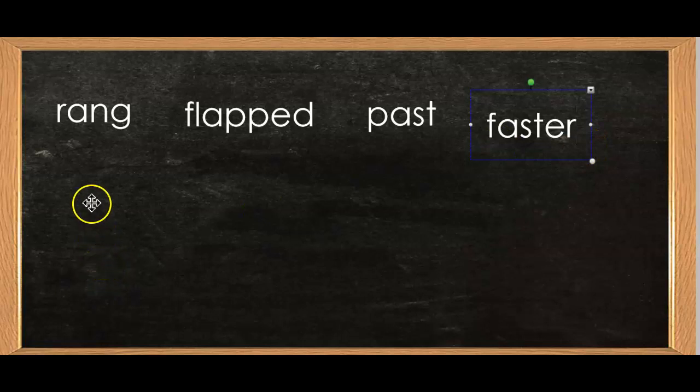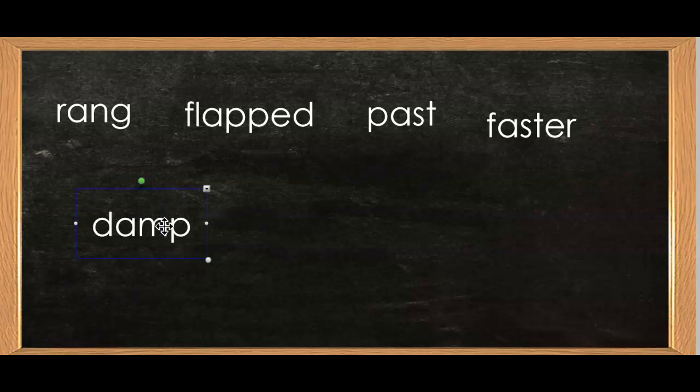Sound: Ah. Which ah, boys and girls? Single H says ah. Sound: Mnn. Sound: Puh. Sound: Duh. Word: Damp. Very good, boys and girls. Now I'm going to add an ending: E-N. And the E is a one-dotted E. Remember, one-dotted E says ah. Word: Dampen. She will dampen the towel.